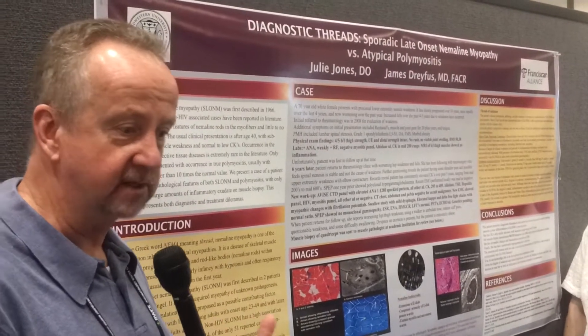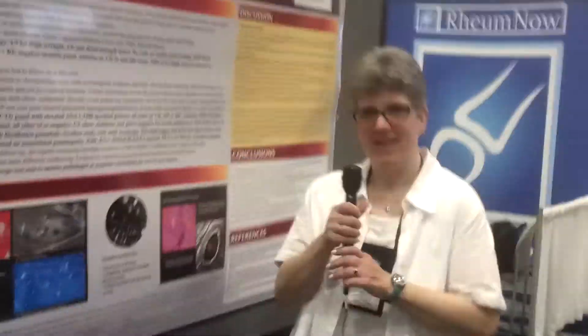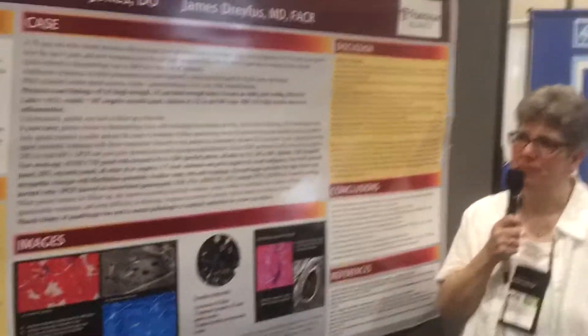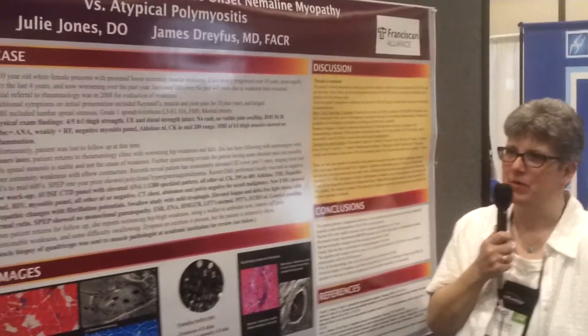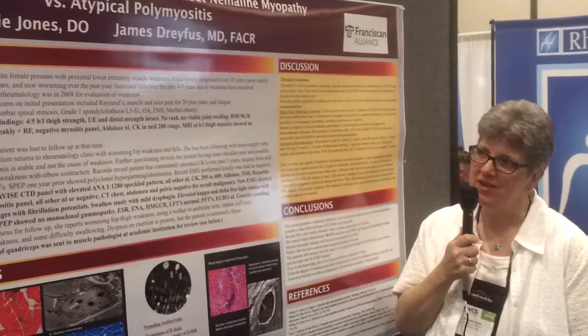She's going to talk to us about an interesting case involving muscle. Dr. Jones? I love this case. I have a passion for inflammatory muscle disease, so when I inherited this case...